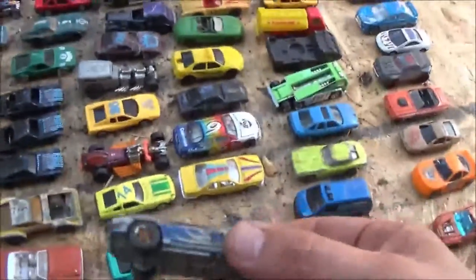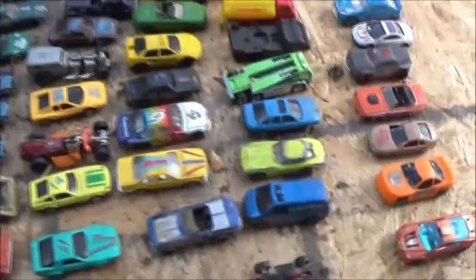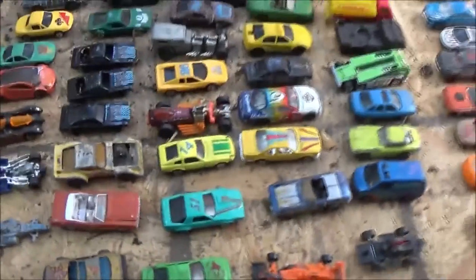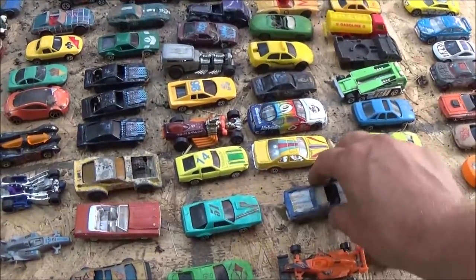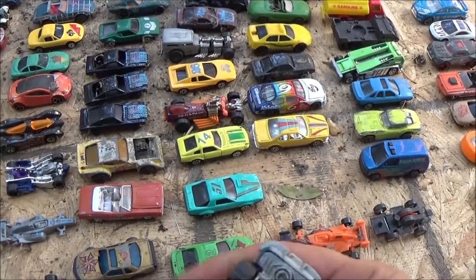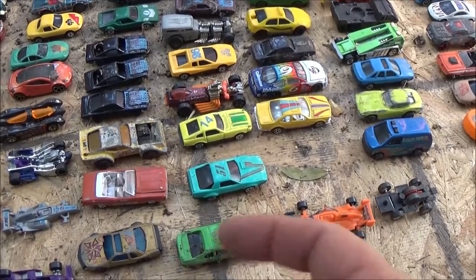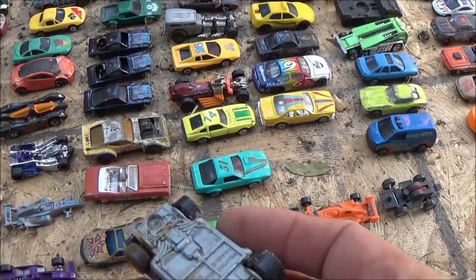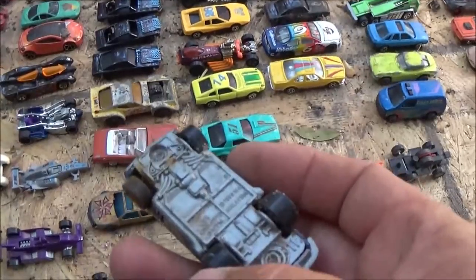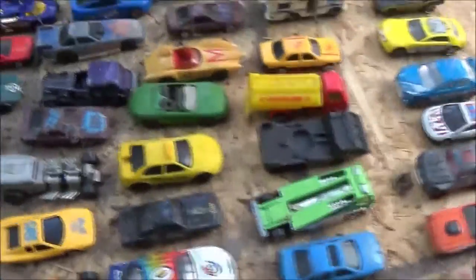There is another Corvette. And we've got one on the driveway, so we've got plenty of Corvettes now. Like these are cheap plastic things here. But some of these, they... I don't think they're that old, but... This looks like a 1999. That's not what it's modeled after — that's the year it was made.